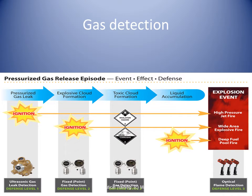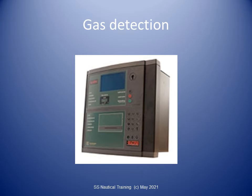The IMO codes call for every gas carrier to have a fixed gas detection system with audible and visual alarms on the navigating bridge, in the cargo control room, and at the gas detector readout location. There must be detector heads in the following areas: cargo compressor room,